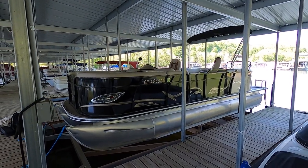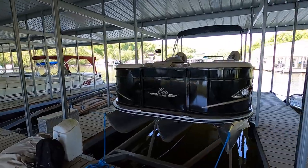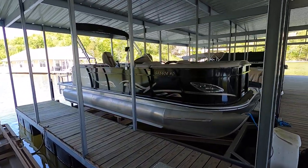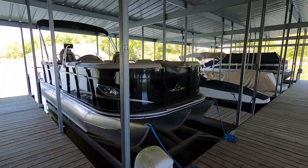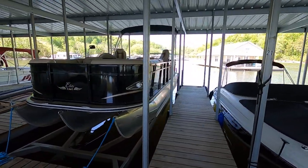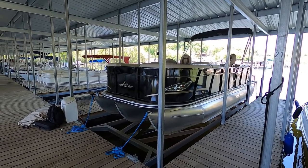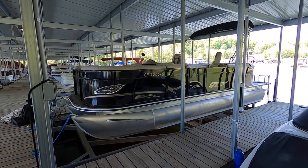We're here at our 2017 Bentley Elite 223 Admiral SE tri-tune for sale on the beautiful fresh waters of Norris Lake, Tennessee. This slip is available to transfer to the new owner if you wish to keep it here on Norris, and it is sitting on a front-mount boat lift that will be offered as an additional purchase if you're wanting the whole package.